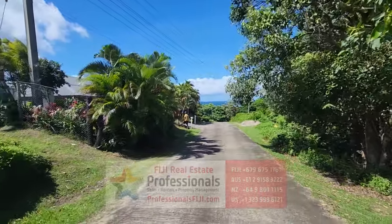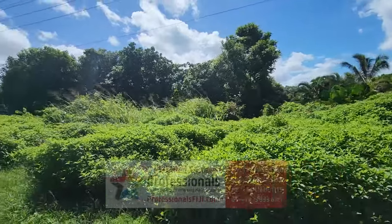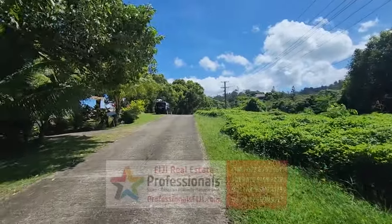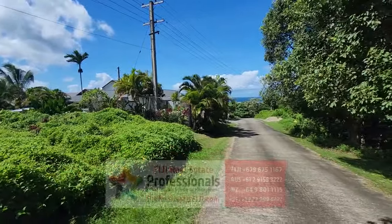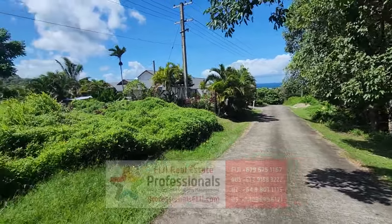Maui Bay, main island of Fiji — this could be you. Holiday home. Rental income properties. Find out more at professionalsfiji.com. Give us a call — we want to hear from you. Plus 679-999-2051. Or hit us on WhatsApp at plus 1-480-444-6688.